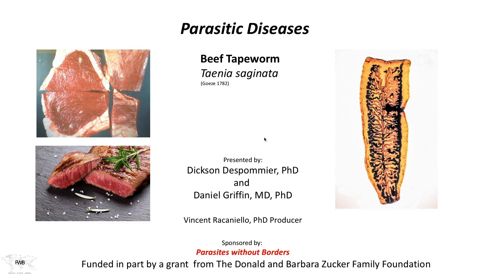Welcome to Parasitic Diseases. Today we'll be discussing the tapeworm known as the beef tapeworm. The official name, of course, is Taenia saginata.